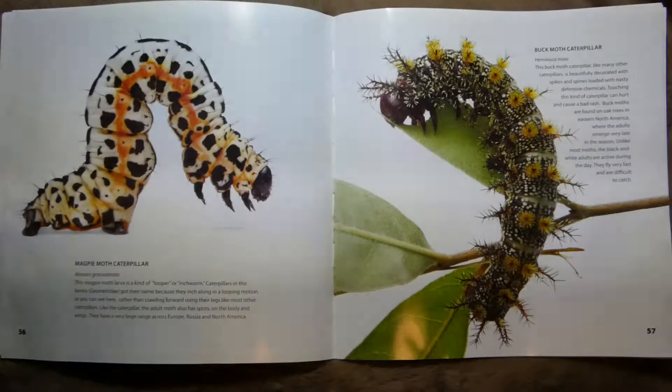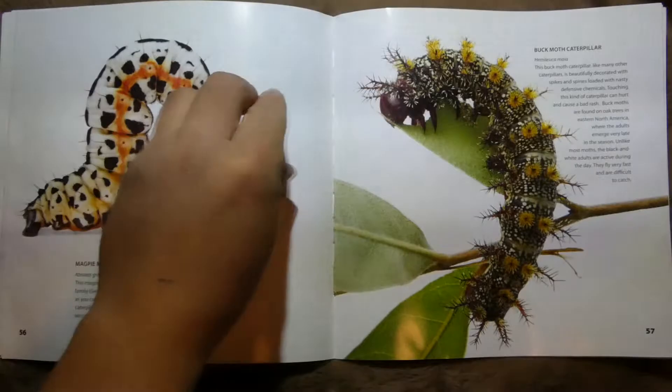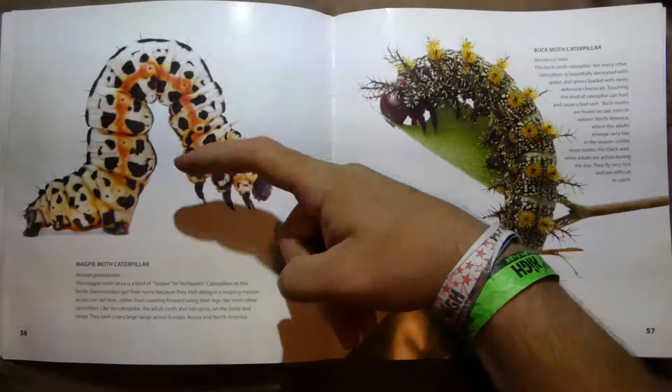Magpie Moth Caterpillar. It says it's a kind of looper or inchworm — they scrunch up like this and then their front goes out, then their back comes up and they scrunch up again.